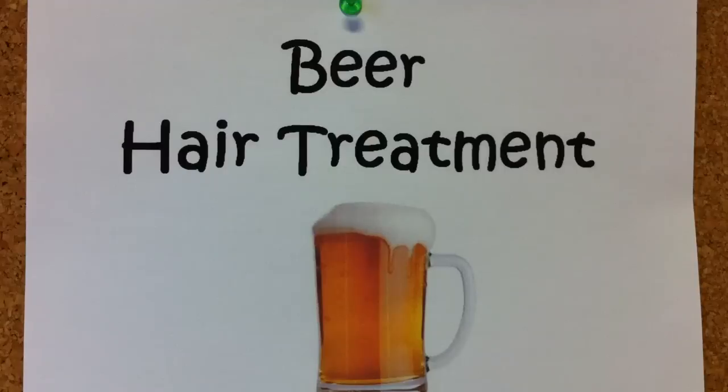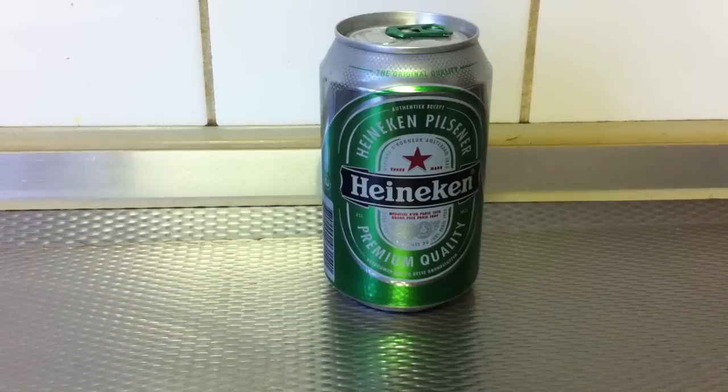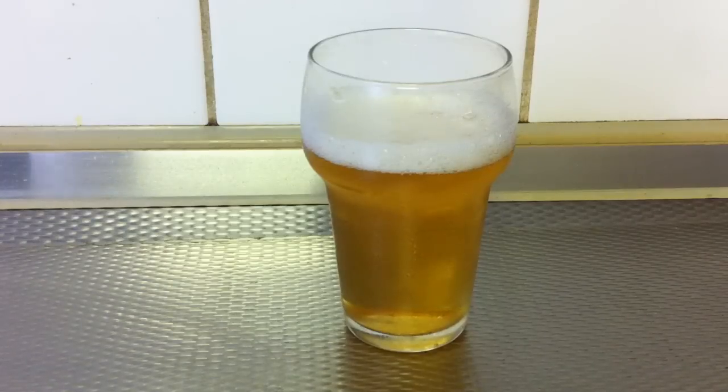Hello! This is a beer hair treatment tutorial. I'm gonna show you the benefits of beer for your hair. Apart from being a popular drink, beer can also be put to many other uses. It's widely used in many hair treatments. For hair experts, beer treatment on hair is not a big secret. The sugar and proteins in beer are great hair volumizers — it makes the hair feel thicker and less damaging than many shampoos.